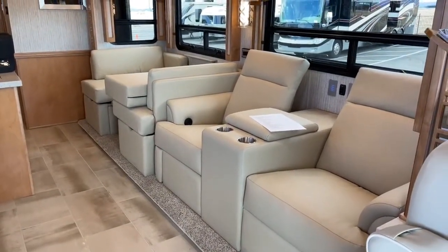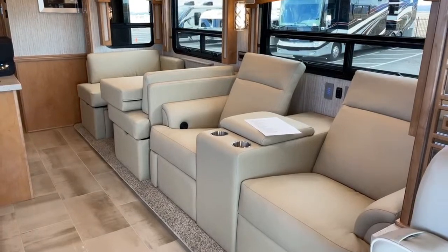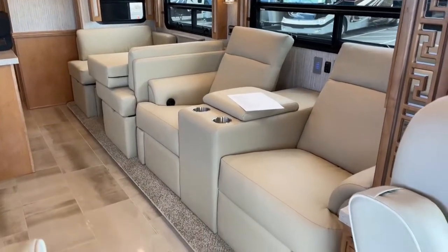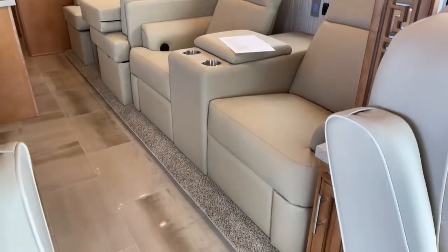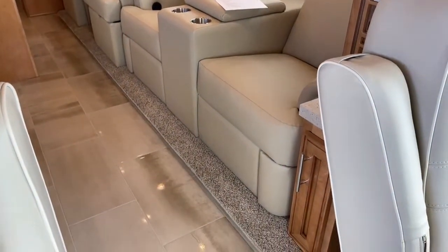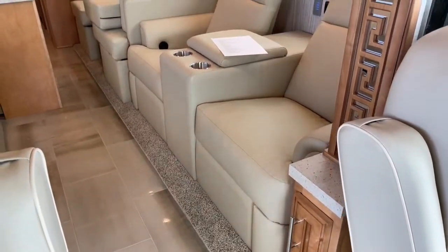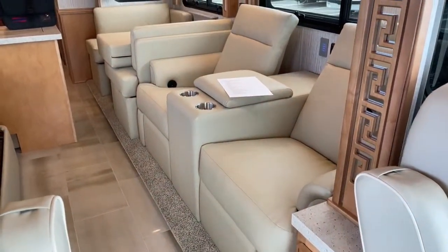I always recommend checklists. One thing you'll put on yours: make sure your driver's seat is far enough forward before pulling your slides in, because you can do some damage to your slide or rip the leather on your really nice seat if you don't.